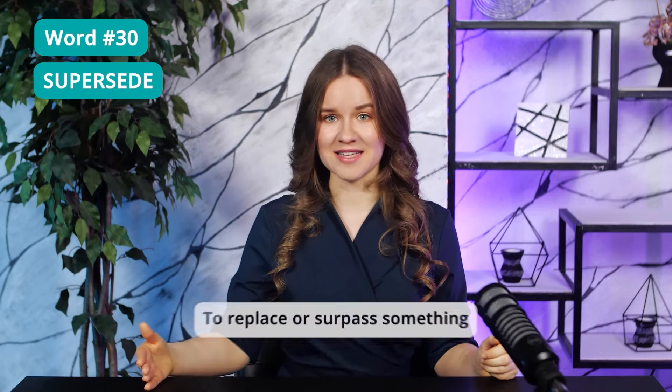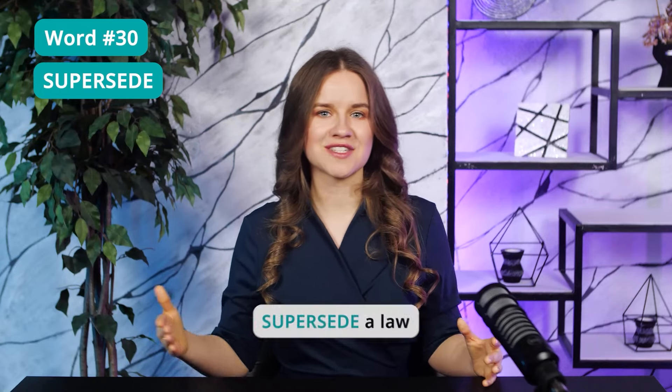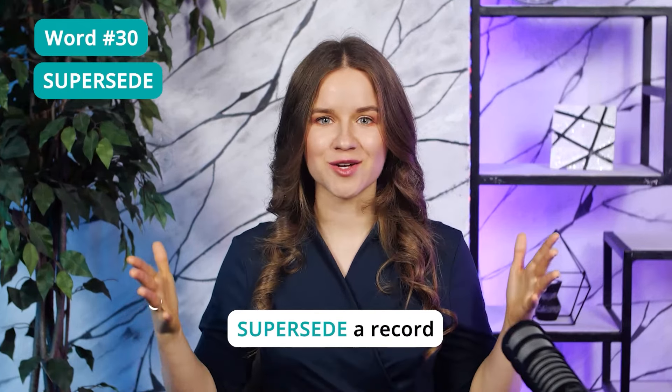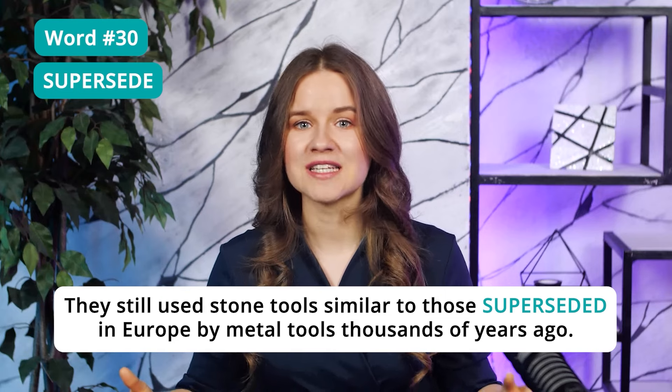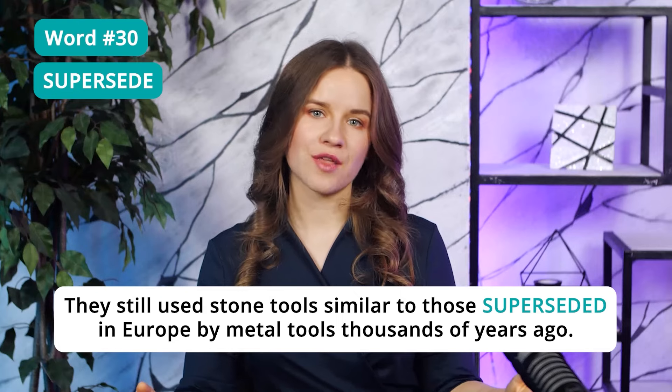Here's a typical sentence you might see on the TOEFL: 'They still used stone tools similar to those superseded in Europe by metal tools thousands of years ago.' Superseded means replaced. The most effective way to remember all these new and difficult words is to think of simpler synonyms for them that you already know. That way, the next time you see the word 'supersede,' you'll remember the word 'replace' and will know what it means.